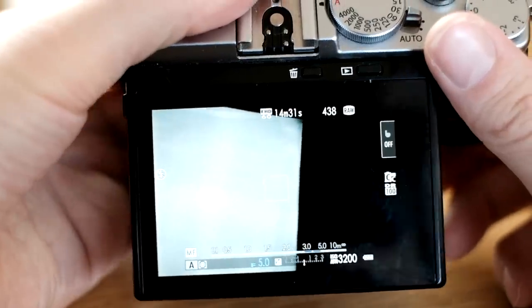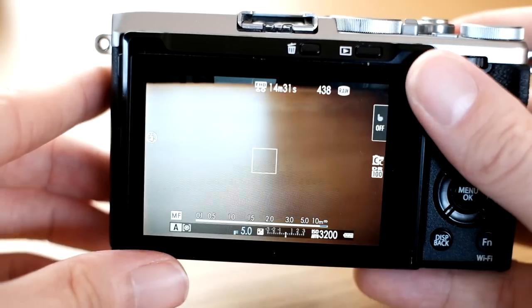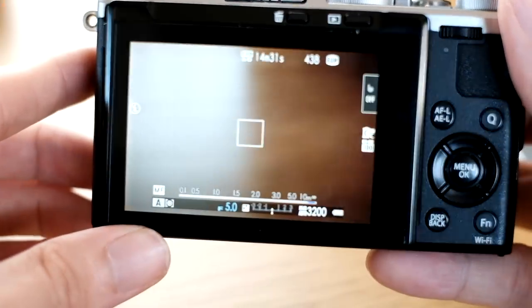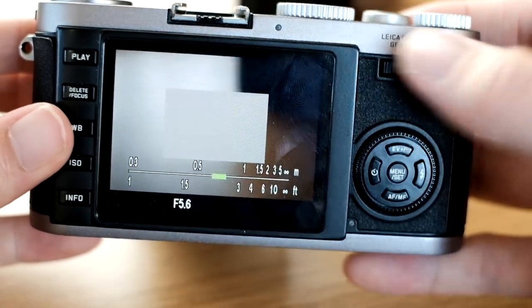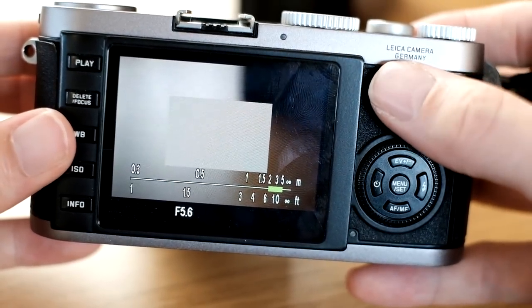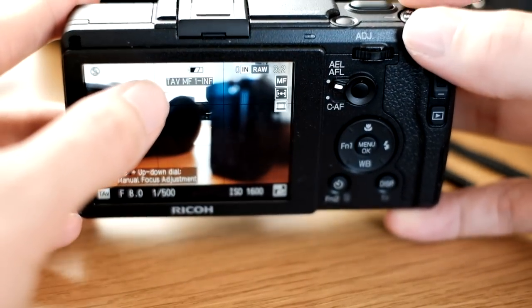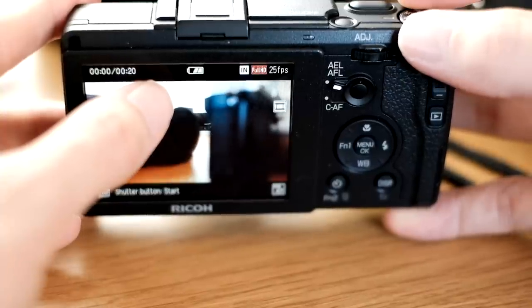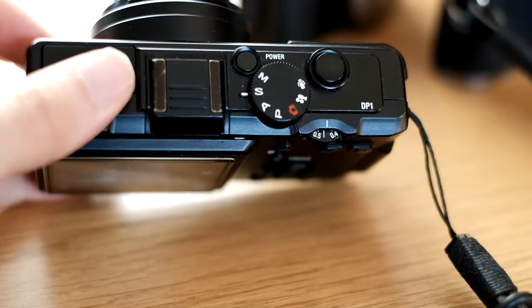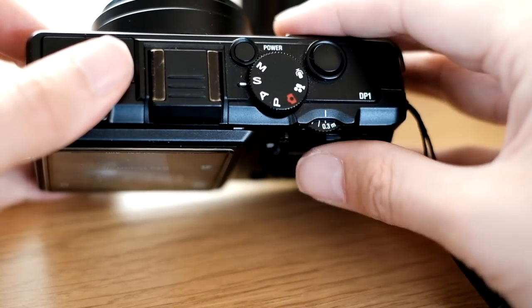Okay, that was exposure. Let's talk manual focus. Fuji is dead last for putting it as a ring on the lens and not letting you reassign it to a wheel. The Leica is much better with the thumb wheel — also much faster. In second place we have the Ricoh: assigning custom distances, snap, full-press snap — it's a game changer. But the win goes to the DP1 for the best manual focus on a by-wire lens in the history of the world.